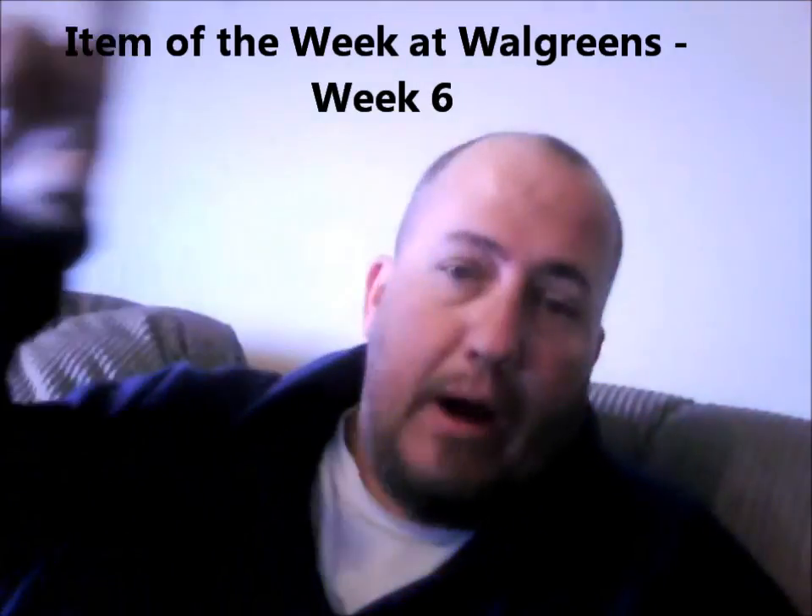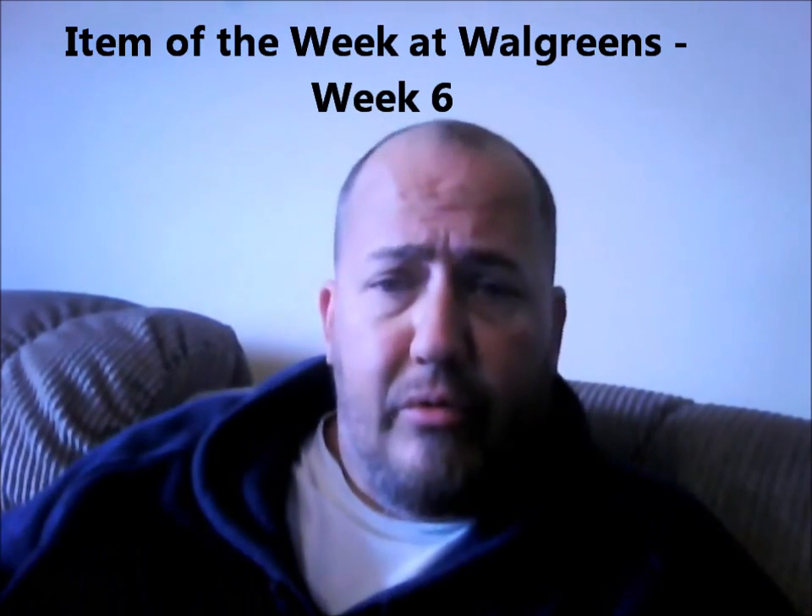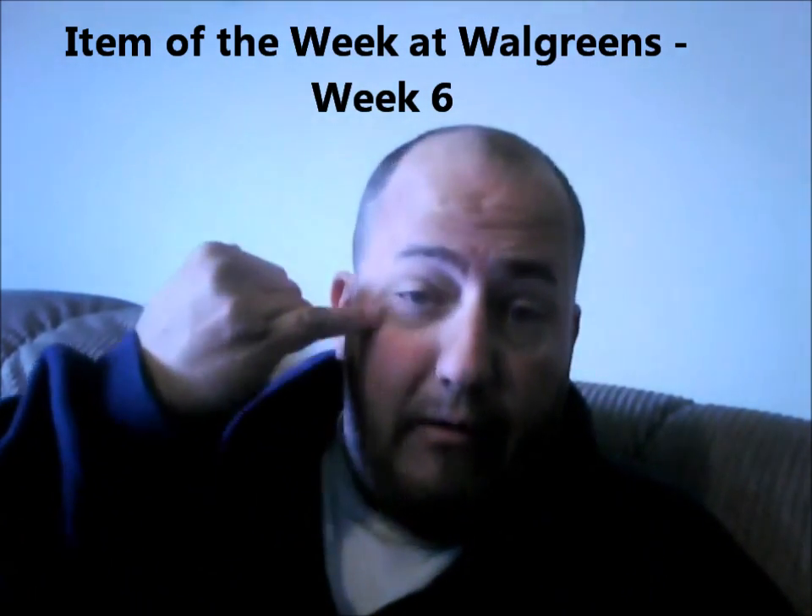Hey, this is Dan. Welcome back to Real Man Coupon. We're gonna do item of the week. Sorry this has gone up so late — having trouble with YouTube lately, and I've had a long week. Notice the bags under my eyes; I look really crappy. I've had a really long week at work.